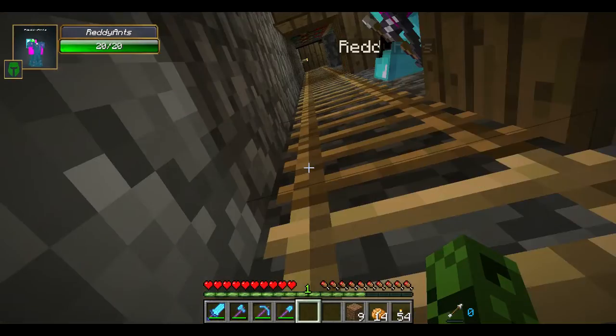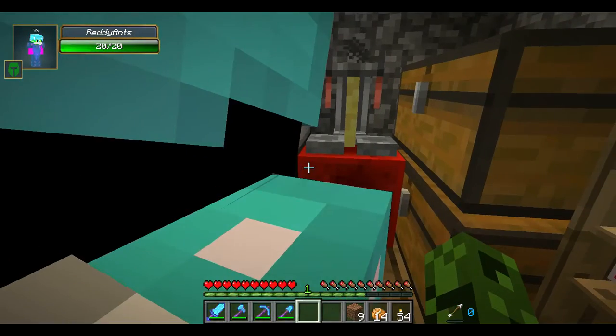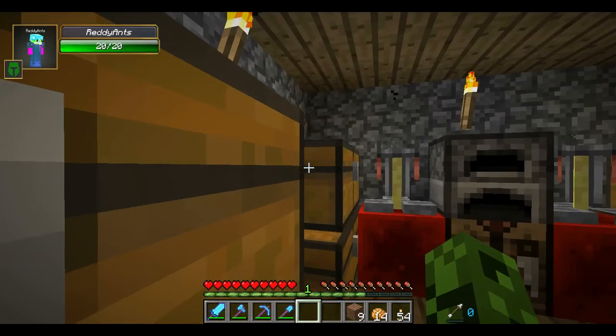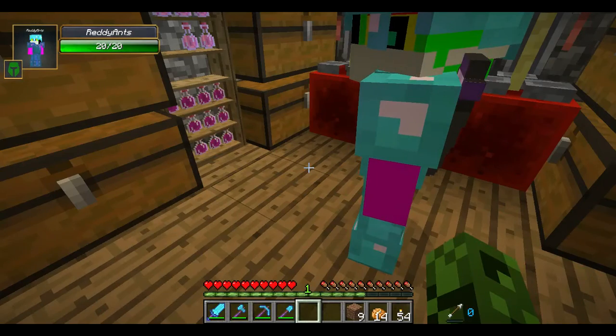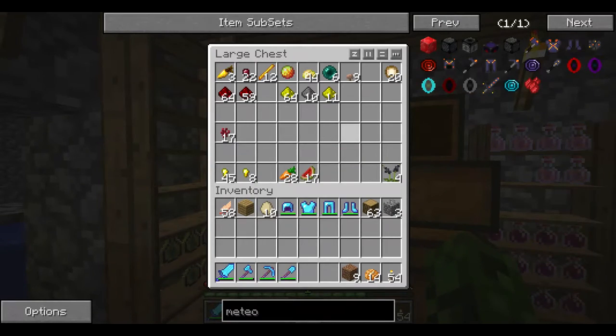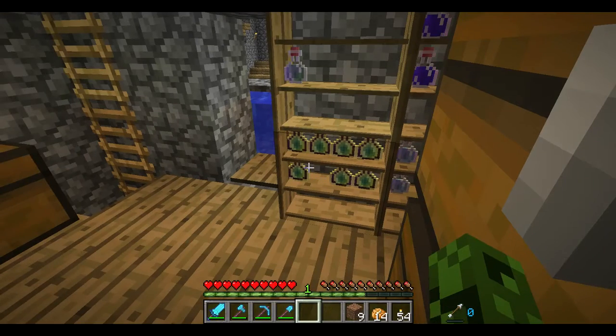Let's go up — first floor. See, this is where we do all the potions. We have all sorts of potions ready on the potion shelves.